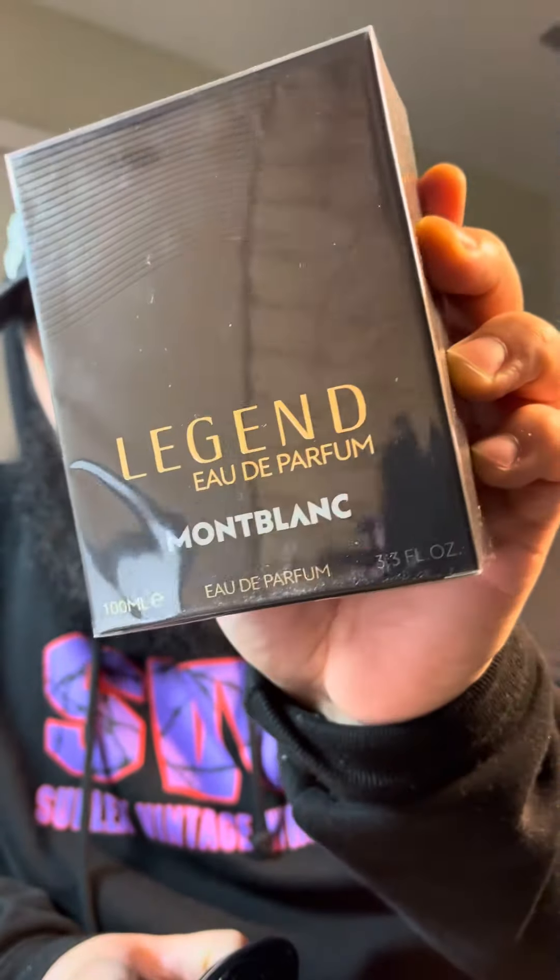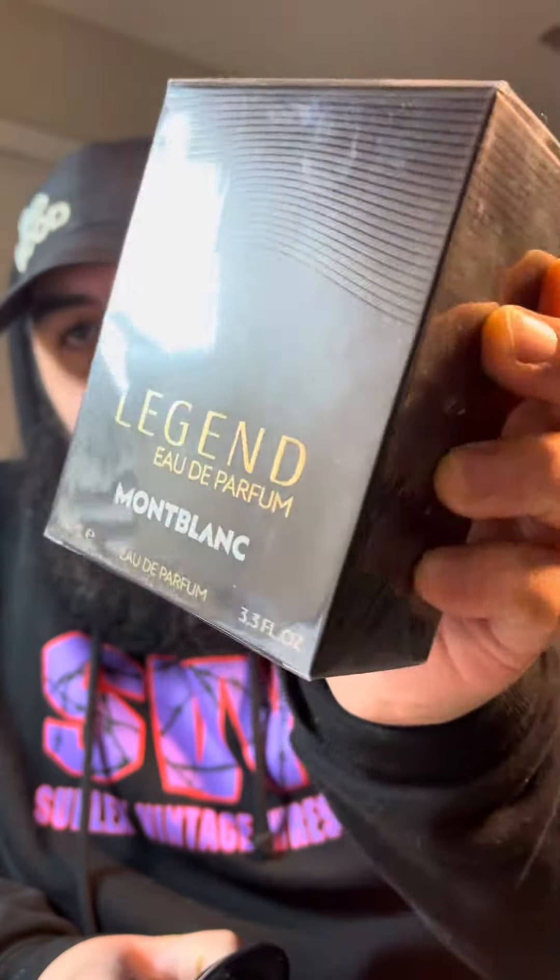If you're interested in winning a full bottle of Mont Blanc Legend Eau de Parfum, head to my Instagram story the day this video drops and see the details there. You guys have a blessed day.